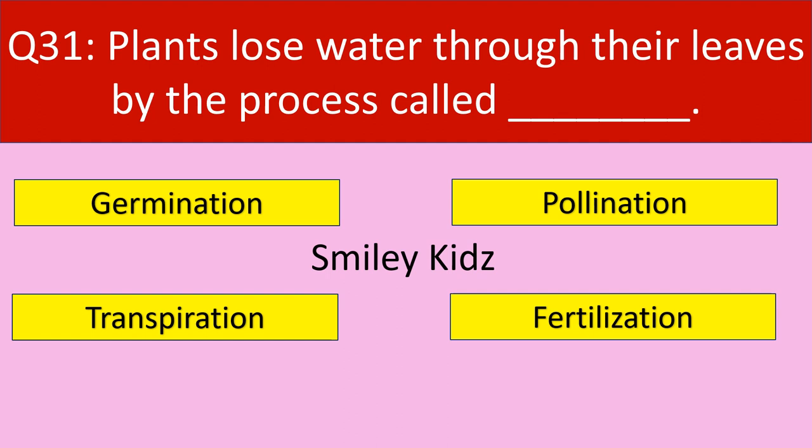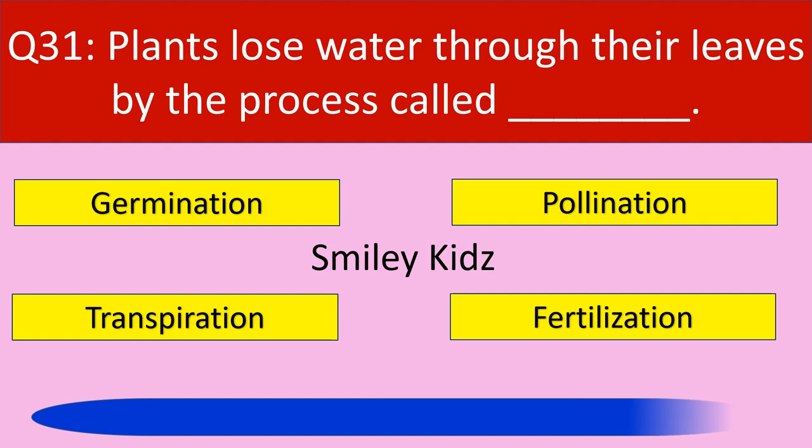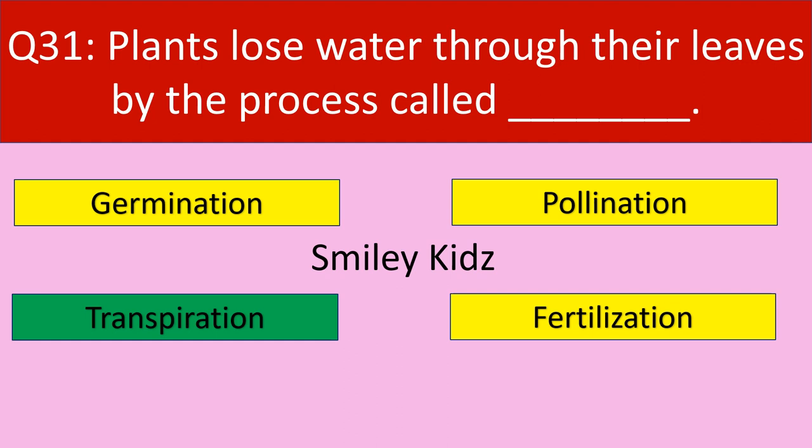Question number 31: Plants lose water through their leaves by the process called dash. Your options are germination, pollination, transpiration, fertilization. Your time starts now. Time up. The correct answer is transpiration. Plants lose water through their leaves by the process called transpiration.